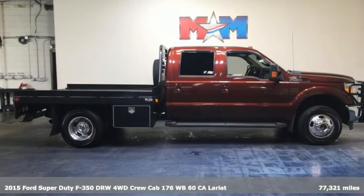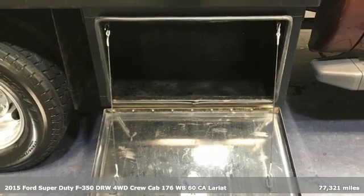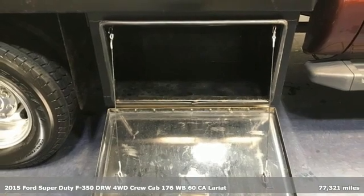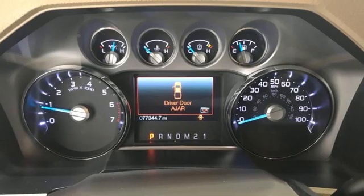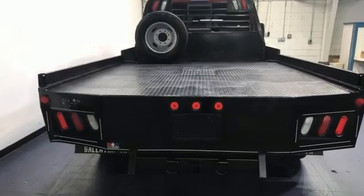Here's a 2015 Ford Super Duty F350 double rear wheel. This dependable co-worker has a powerful engine and tons of towing capacity to do the heavy lifting. It comes nicely equipped with features you'll love.